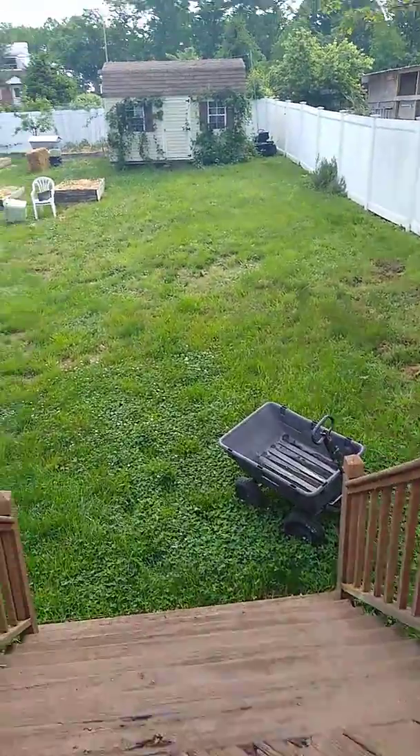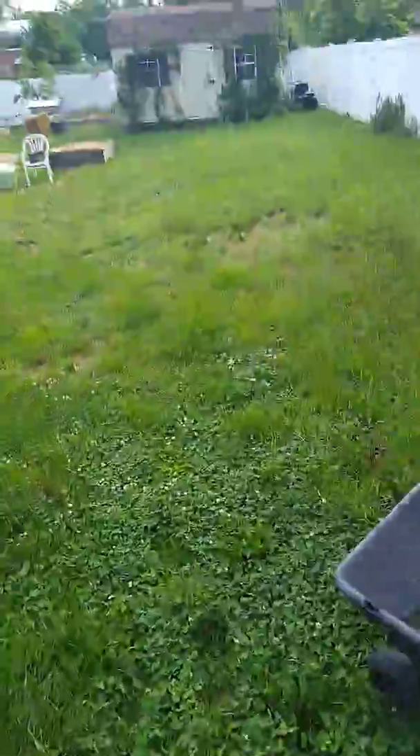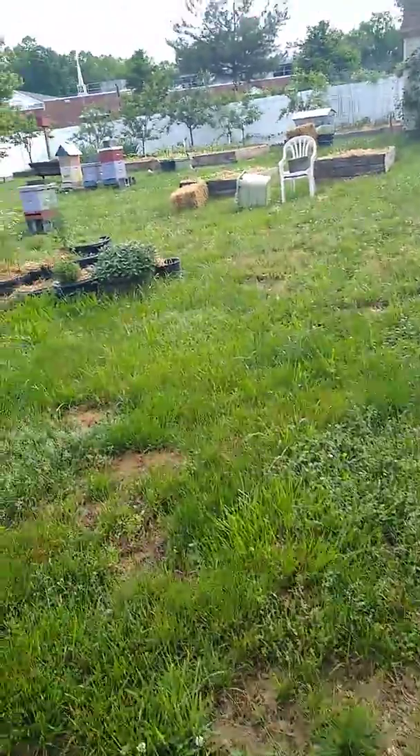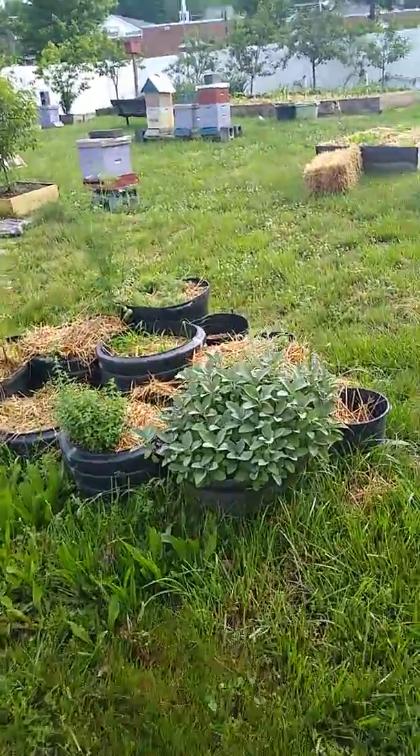All right Amanda, I promised you a video, here it is. The place is a mess at the moment. It's Saturday morning and we had rain last night and I haven't been able to get out here and do anything.